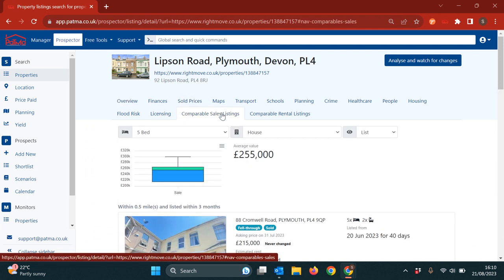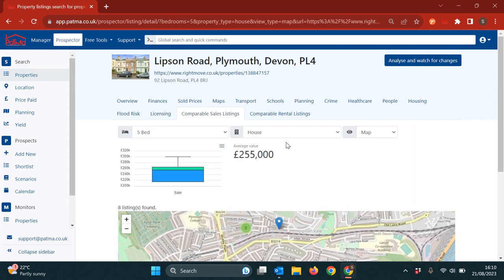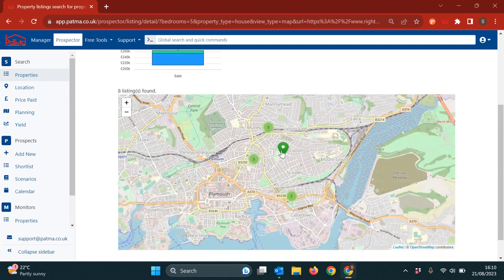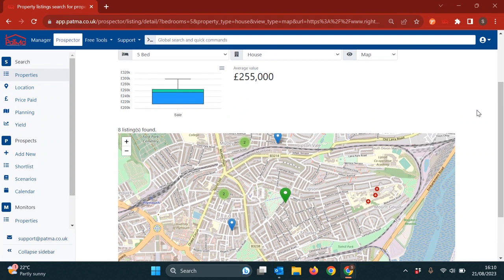If I go down now to comparable sales listings — it could also be comparable rentals — we can see the usual options, but I've now got an additional one here. I can view as a list or as a map. I will view as a map, and now we can see any comparables on that map to see where they are.